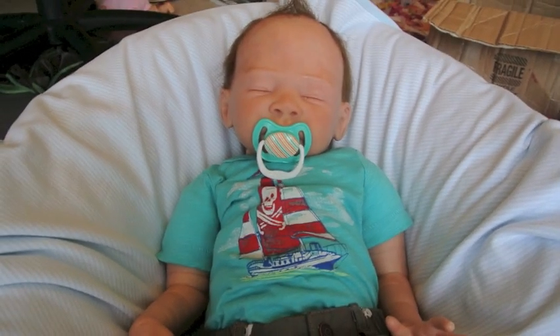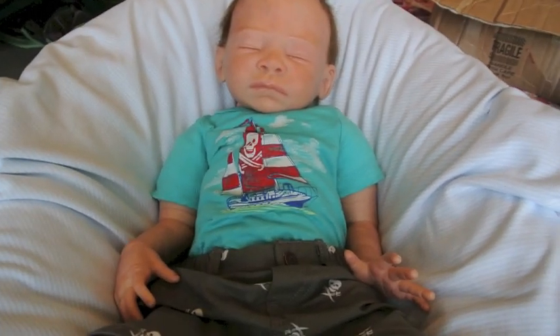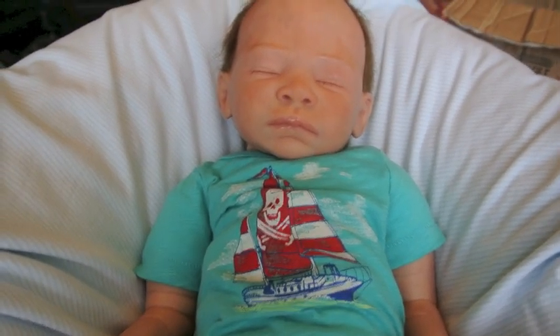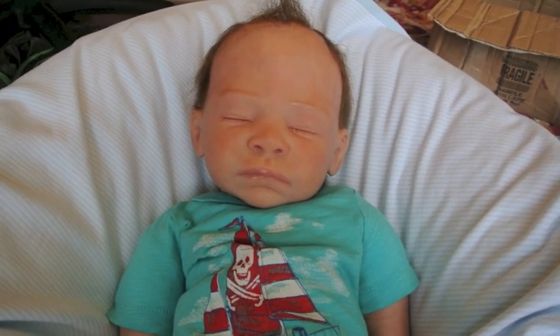I decided to name him Weston. It's not because of North West or whatever Kim Kardashian decided to name her kid. I've always loved the name Weston, and I think he totally fits it — that was the one I was really thinking about.